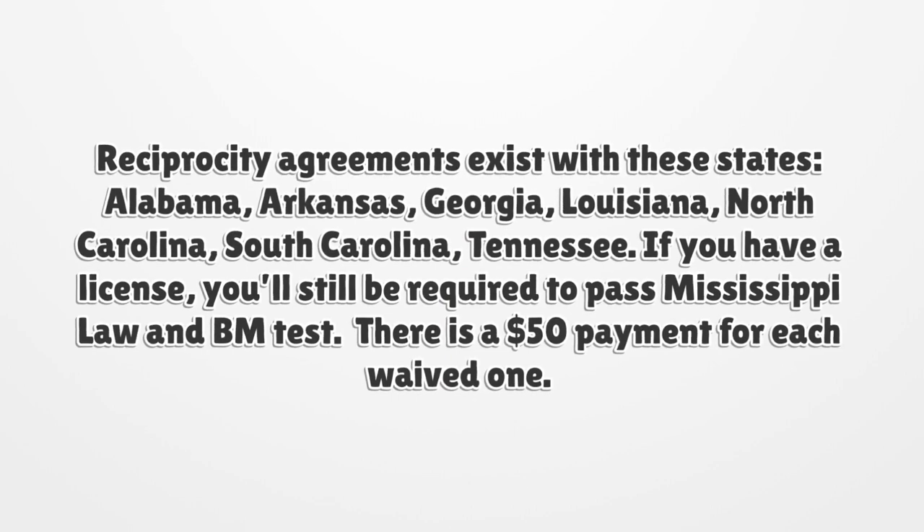Reciprocity agreements exist with these states: Alabama, Arkansas, Georgia, Louisiana, North Carolina, South Carolina, and Tennessee. If you have a license from one of these states, you'll still be required to pass the Mississippi law and business management test. There is a $50 payment for each waived exam.